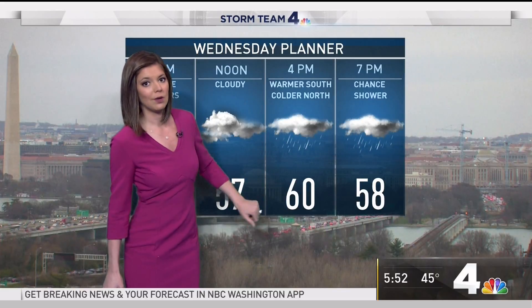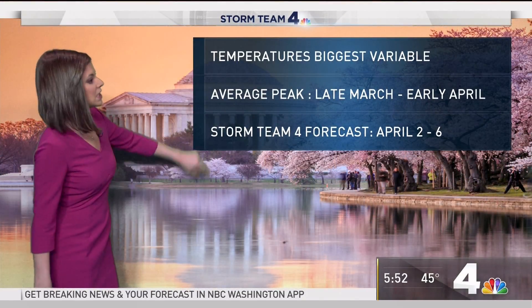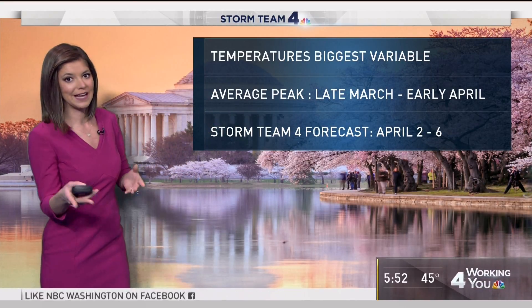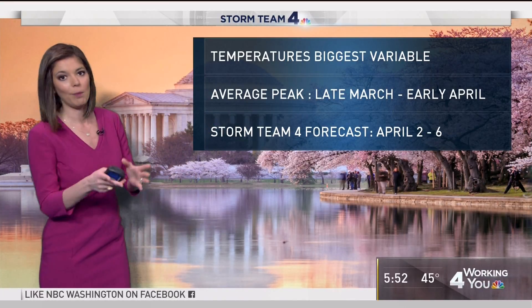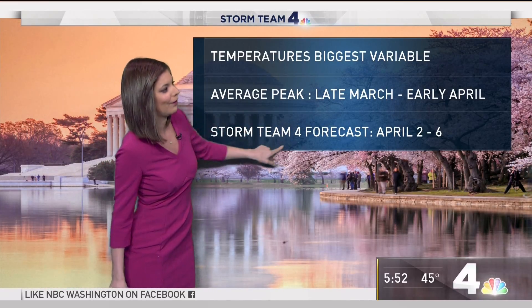South of Washington tomorrow we're going to be in the mid-60s. Temperatures are the biggest variable for the cherry blossoms — while it's feeling chilly today and tomorrow, they don't mind that; it's actually helping the blossoms come out. Average peak is late March to early April. Storm Team 4 is saying April 2nd to the 6th — so this weekend, Easter weekend, is not great to head down to the tidal basin, but not bad weather-wise.